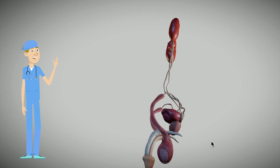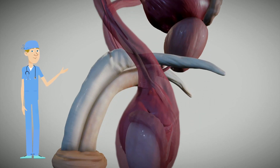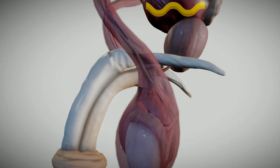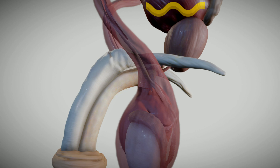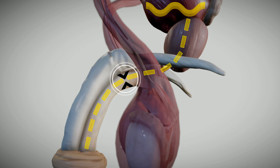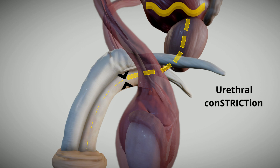Coming back to the side, we can now take an even closer look at today's primary area of interest. The tubular passage for urine to leave the body is known as the urethra. It travels through the center of the prostate and eventually out to the tip of the penis. If a part of the inside of this tube were to narrow from scar tissue, it could interfere with the flow. This constriction is known as a urethral stricture.